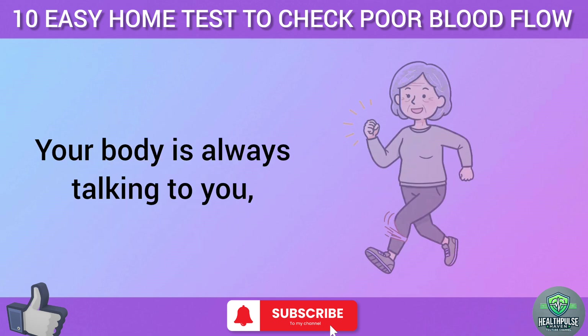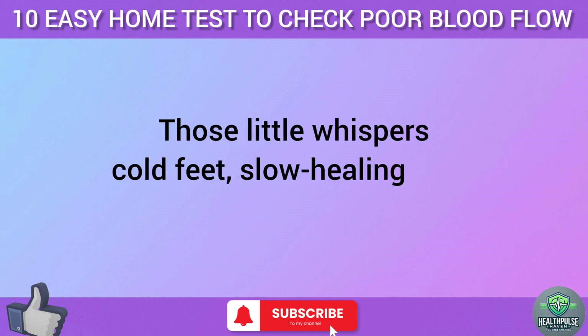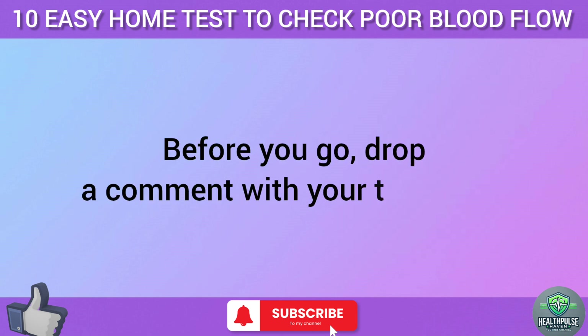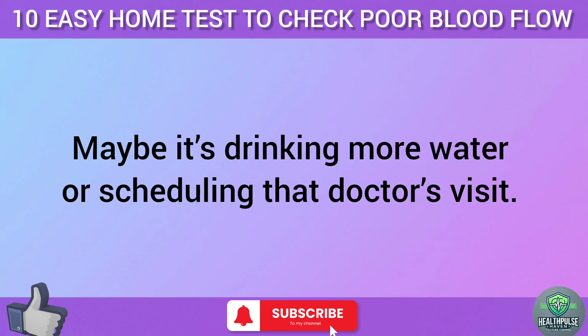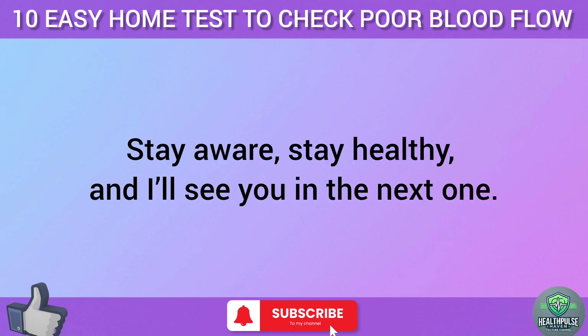Your body is always talking to you, and these tests are like a quick check-in to see what it's saying. Those little whispers — cold feet, slow-healing cuts, tired legs — can turn into screams if you ignore them. But by catching them early, you're giving yourself the chance to stay healthy and active for years to come. Drop a comment with your test tally and let me know one step you're going to take this week to improve your circulation. Stay aware, stay healthy, and I'll see you in the next one.